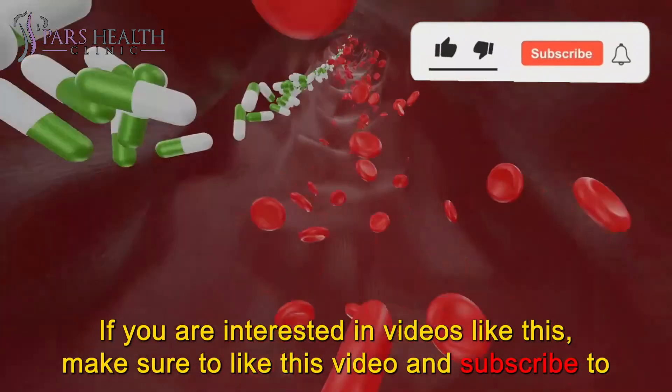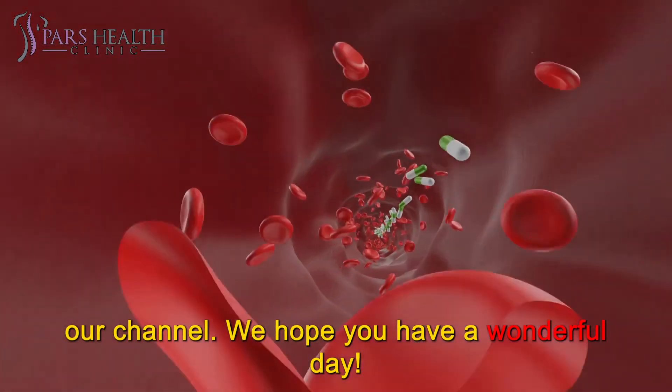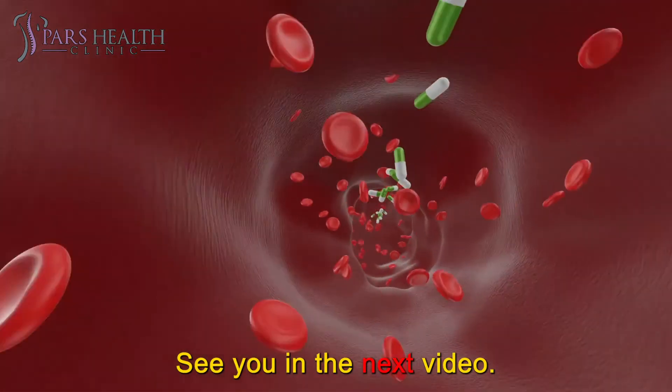If you are interested in videos like this, make sure to like this video and subscribe to our channel. We hope you have a wonderful day. See you in the next video. Thank you.